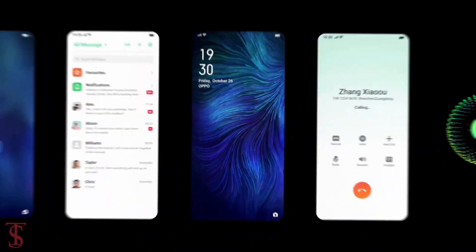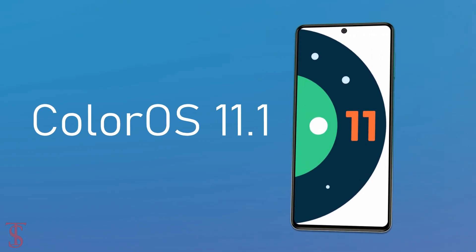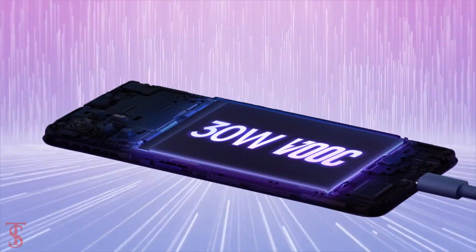As per the software, the handset runs on Android 11 with ColorOS 11.1 skin on top. It houses a 4310mAh battery that supports 30-watt VOOC Flash Charging.